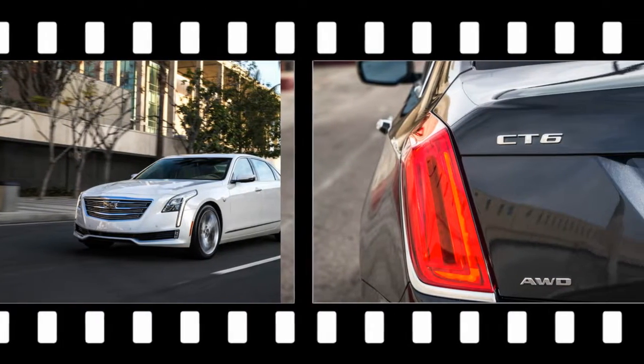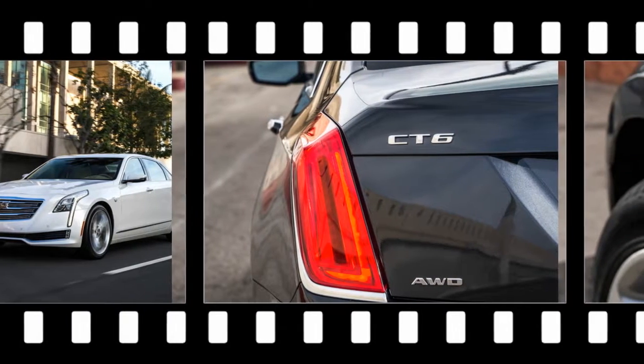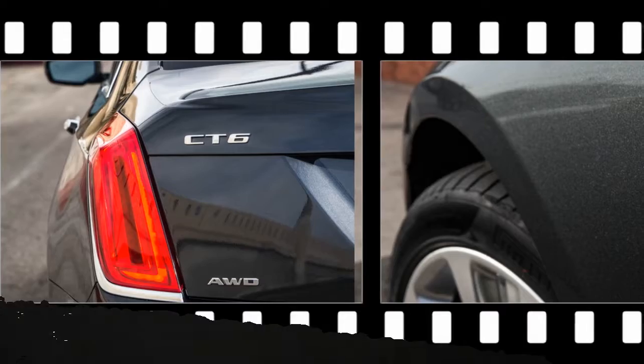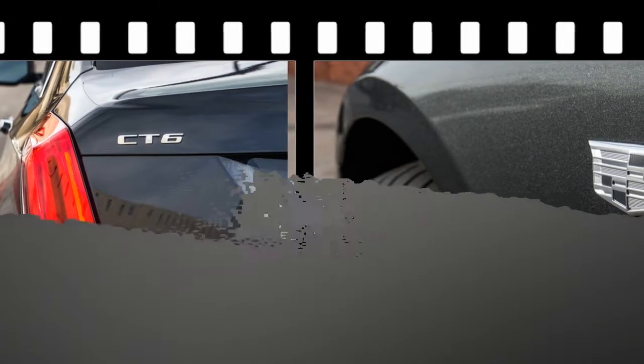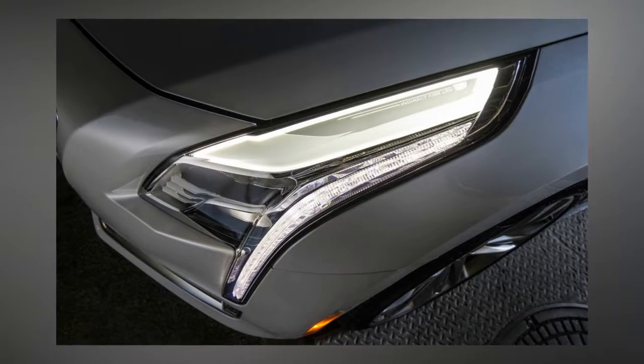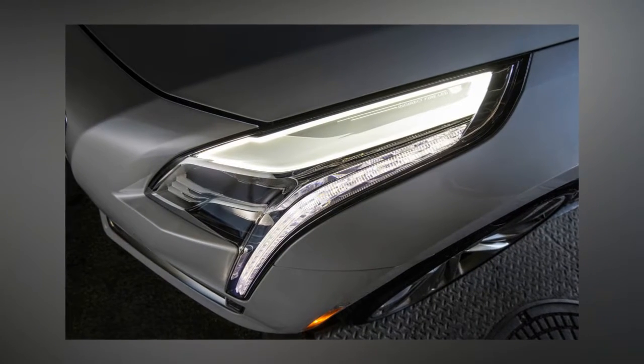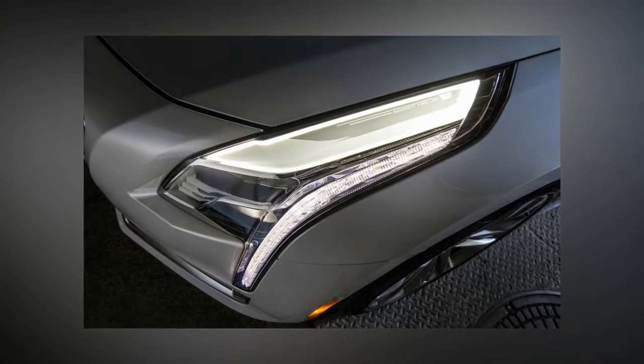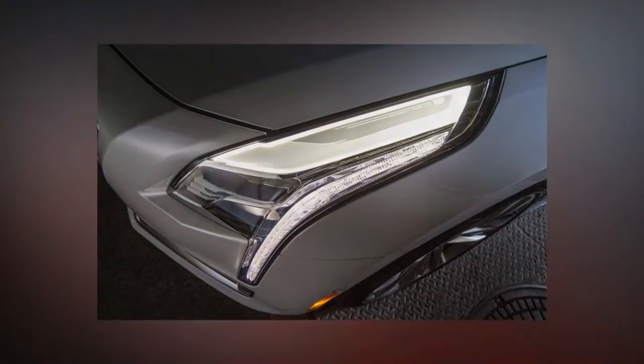In some cars, driving modes are a gimmick, but the CT6's are legit. In the default tour mode the CT6 is genteel and smooth, but sport mode sets the powertrain into a considerably more excited state, with the transmission especially eager to play, holding gears and summoning throttle-blip downshifts more readily than a number of so-called sports sedans we can think of.